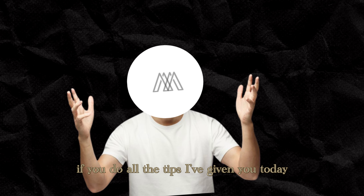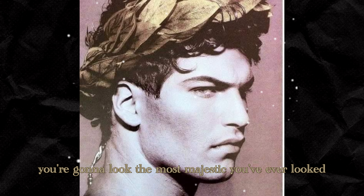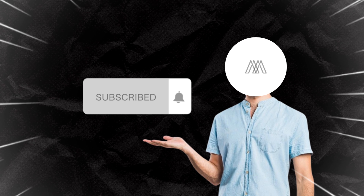If you do all the tips I've given you today, then I promise you, you're gonna look the most majestic you've ever looked, so subscribe and check out my other videos.